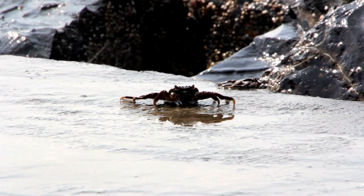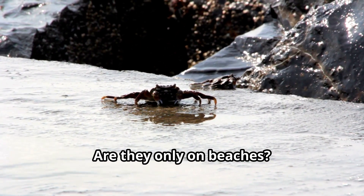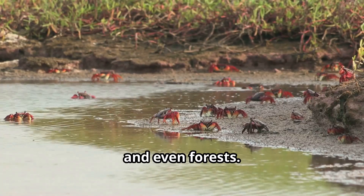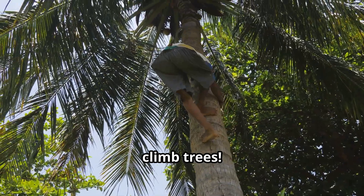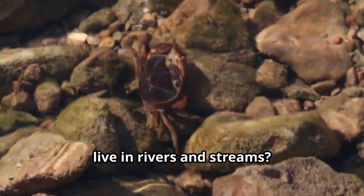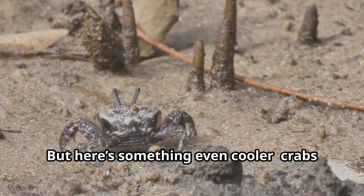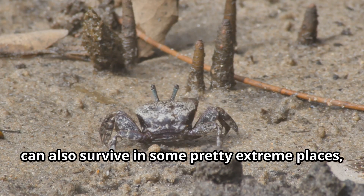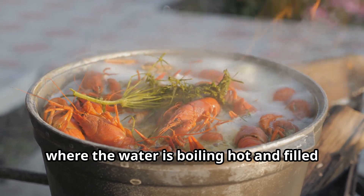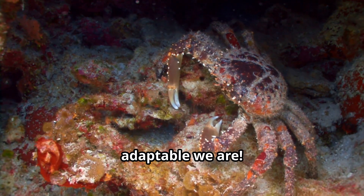Wherever you find water or even just moisture, you'll probably find a crab. Crabs live in oceans, rivers, mangroves, and even forests. Some, like coconut crabs, climb trees, and certain crabs like freshwater crabs live in rivers and streams — we're world travelers! Crabs can also survive in some pretty extreme places, like deep-sea hydrothermal vents where the water is boiling hot and filled with chemicals. It's an incredible reminder of how adaptable we are.